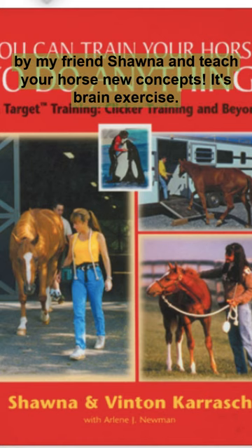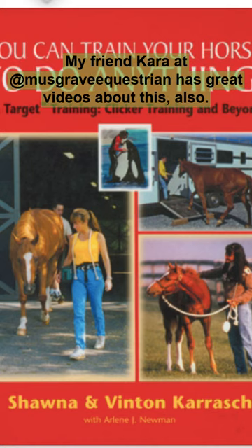Read this book by my friend Shauna and teach your horse new concepts — it's brain exercise. My friend Kara at Musgrave Equestrian has great videos about this also.